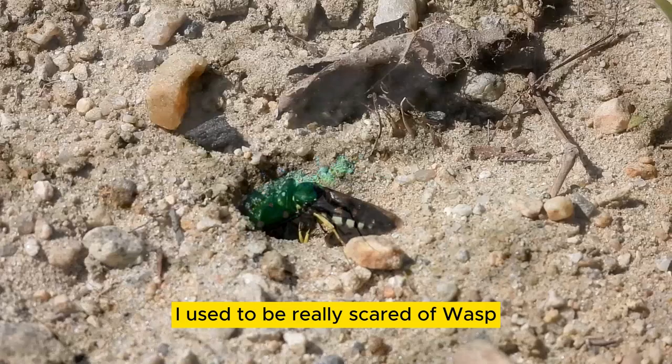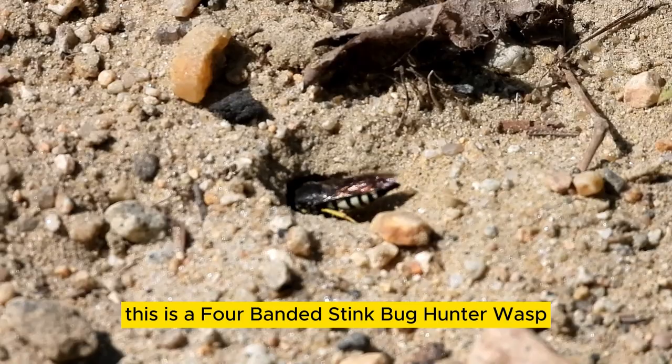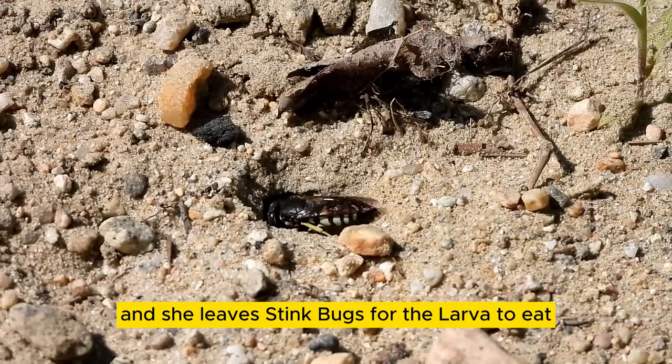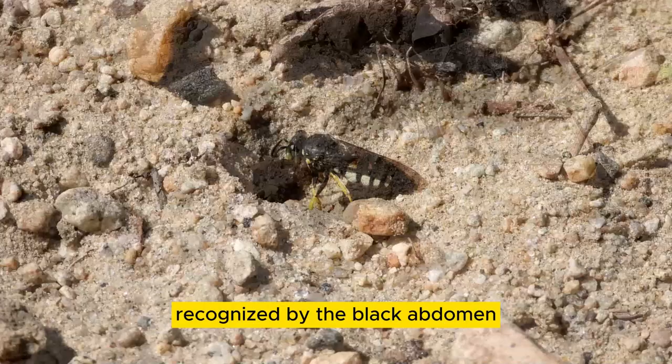I used to be really scared of wasps, but the past few years I've become very fascinated watching them. This is a four-banded stink bug hunter wasp. The female digs a burrow in the sand where she deposits eggs and leaves stink bugs for the larva to eat, then seals the chamber. They are common in the United States, recognized by the black abdomen with four yellow stripes and yellow legs.